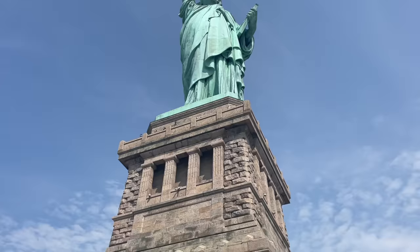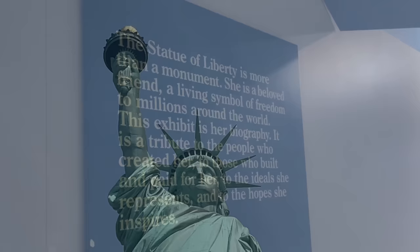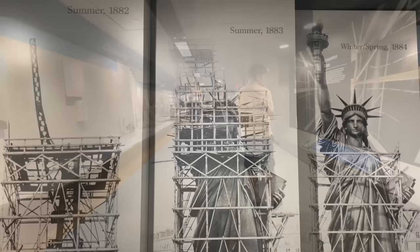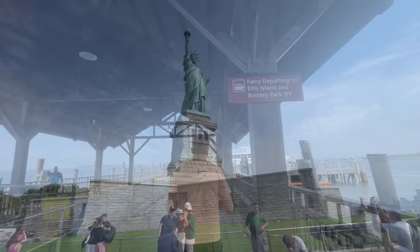If you have tickets to the pedestal or the crown, you also get access to all the different tiered areas around the base. Without pedestal access you still get great views from the riverside. That's the observation area of the pedestal. As ticket holders you also have access to the museum. Without tickets, if you're just coming to Liberty Island for a wander and some pictures, this will be your view.